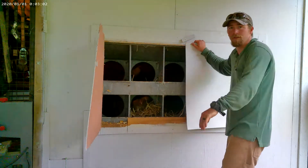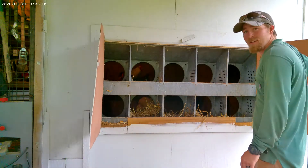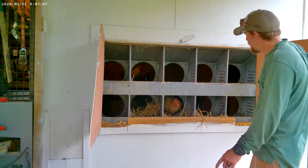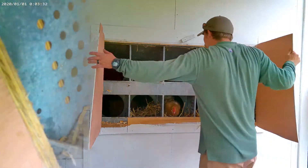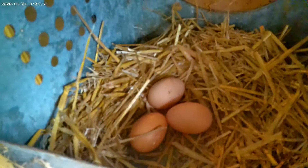I have 17 chickens. Here's where I collect eggs — I collect from the back. I have 10 nesting boxes, and we do have a few eggs today. They have their favorite boxes; usually they just lay in two or three boxes.